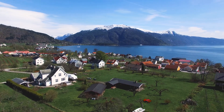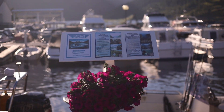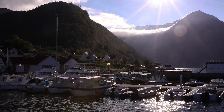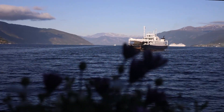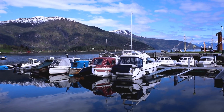Balestrand is a small village located in the western part of Norway with a population of around 1200 people but 46 different nationalities. Balestrand stands where the mountains meet the fjord in Norway's largest fjord called Sognefjord, which is also the second longest in the world.